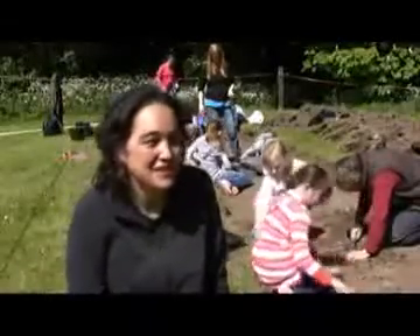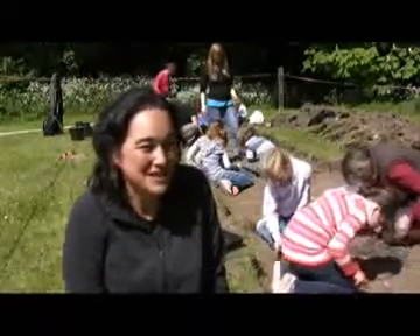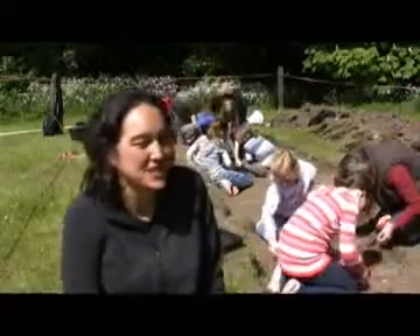They seem to be enjoying it. They're always a bit disappointed when they have to stop digging and go and do something else, so they do generally enjoy it. And I hate to think how many mums and dads are getting their kids coming home asking if they can start digging the garden up, but yeah, they generally do enjoy it.